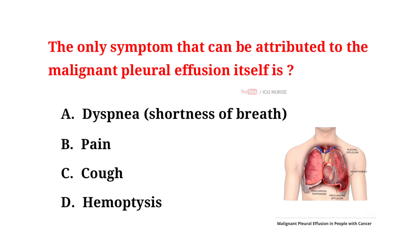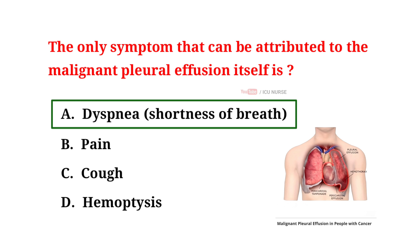The only symptom that can be attributed to malignant pleural effusion itself is: A. Dyspnea (shortness of breath), B. Pain, C. Cough, D. Hemoptysis. The correct answer is A: Dyspnea, shortness of breath. Malignant pleural effusion refers to the accumulation of fluid in the pleural space due to cancer. Shortness of breath is often the primary symptom because the accumulated fluid puts pressure on the lungs, limiting their expansion and impairing breathing. Other symptoms may also be present, but the primary symptom is dyspnea.